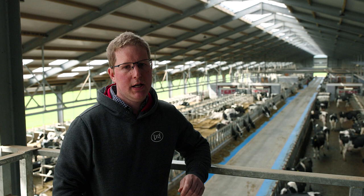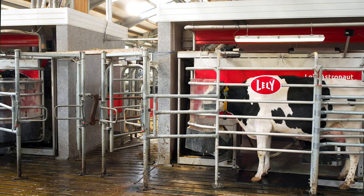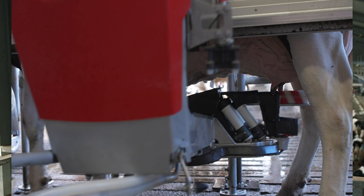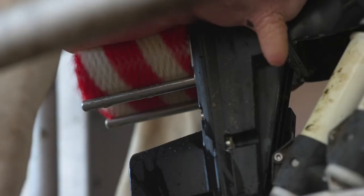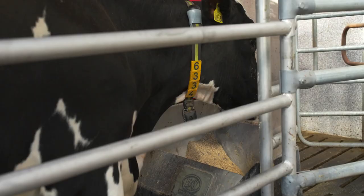Our business here is always striving to be more efficient and that was one of our main reasons for moving to the Lely A5 robots. We had been to see the Lely A5 in action and we just felt that it ran that bit smoother, and the attention to detail that Lely had put into building this machine was something you would never even think about, especially having not had any experience with milking robots before.